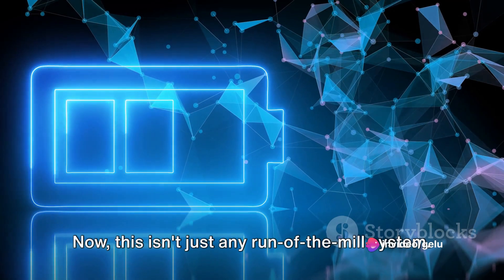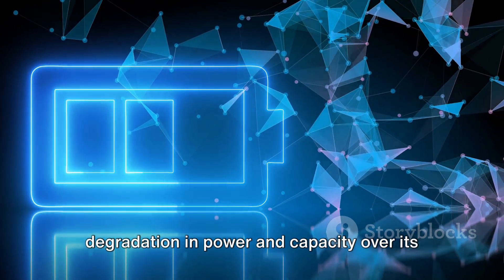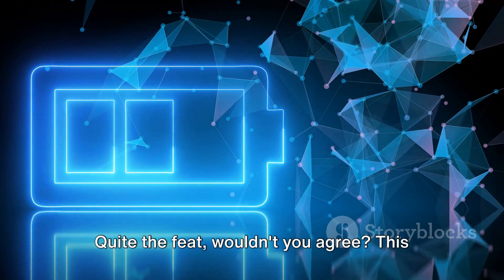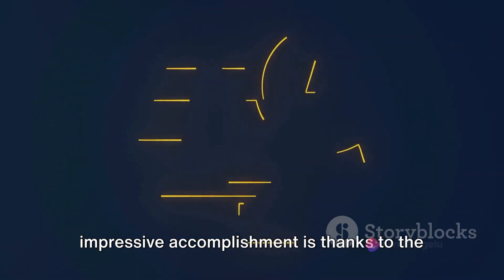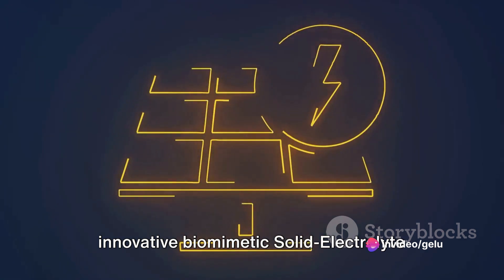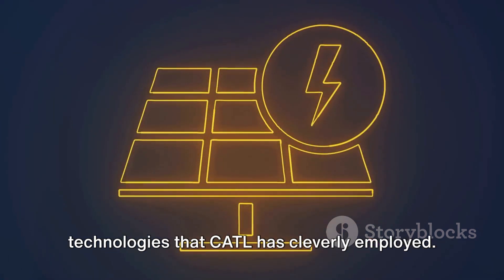Now this isn't just any run-of-the-mill system, no sir. Tenor stands tall, boasting zero degradation in power and capacity over its first five years of use. Quite the feat, wouldn't you agree? This impressive accomplishment is thanks to the innovative biomimetic solid-electrolyte interface and self-assembled electrolyte technologies that Cattle has cleverly employed.